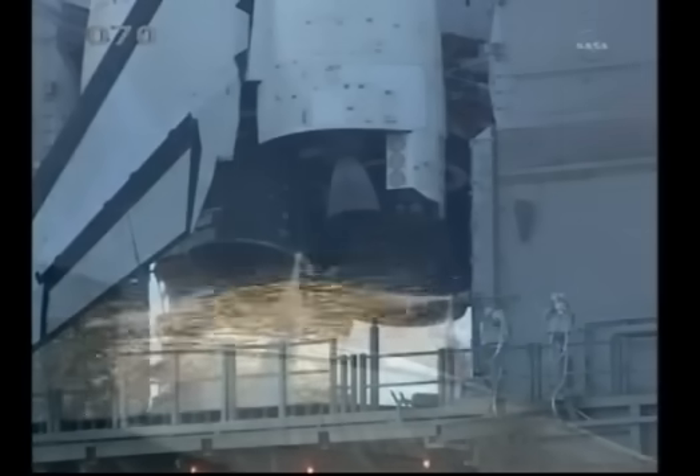Go for main engine start. We have main engine start. Two, one, booster ignition, and the final liftoff of Discovery — a tribute to the dedication, hard work, and pride of America's space shuttle team. The shuttle is clear of the tower.